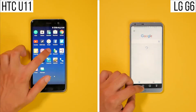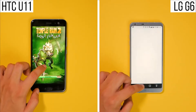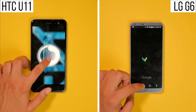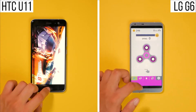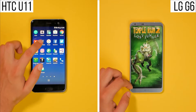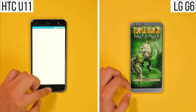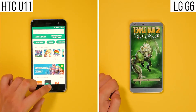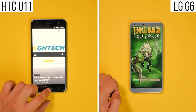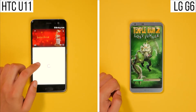The trend continues for the rest of the first round, so we're gonna skip forward a bit until the U11 finishes. At 1 minute and 41 seconds, the U11 moves to the memory management round, while the G6 is still only loading up Temple Run 2. Something to note here is that the U11 is struggling to keep applications in memory with only 4GB of RAM — maybe the 6GB variant would perform better here.